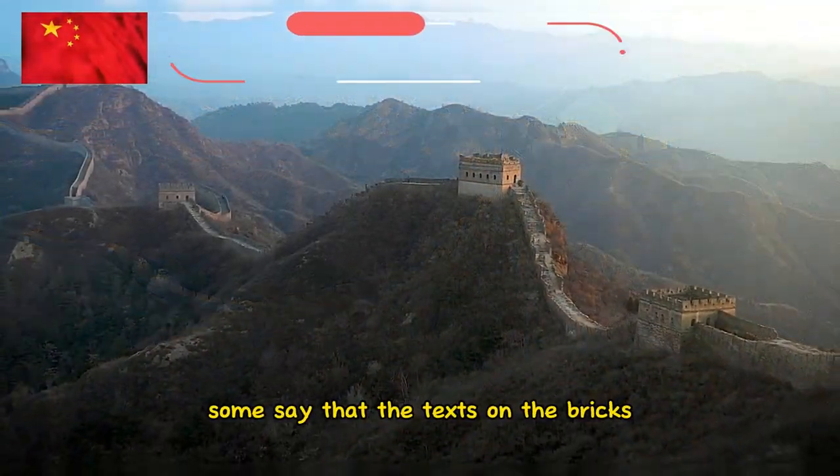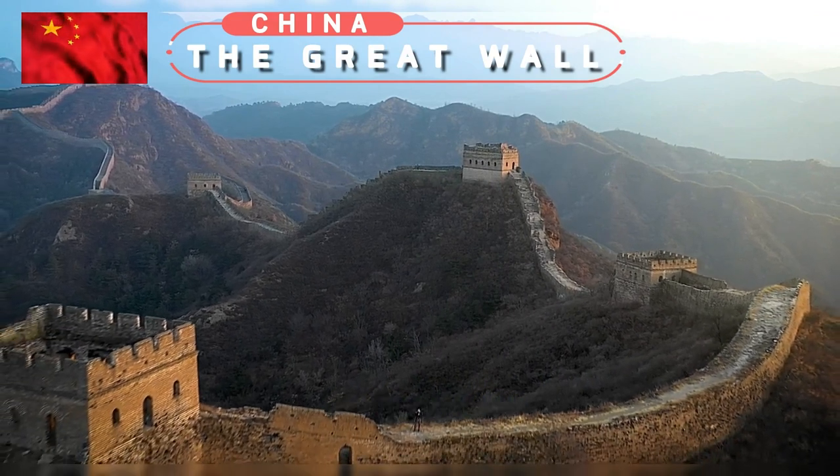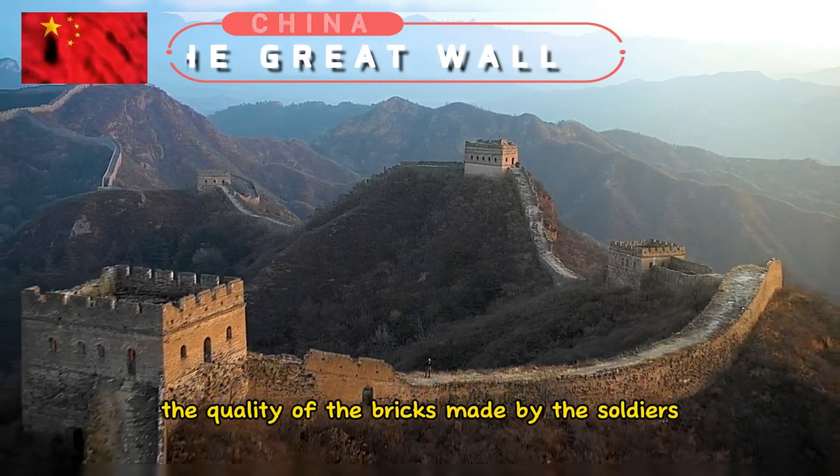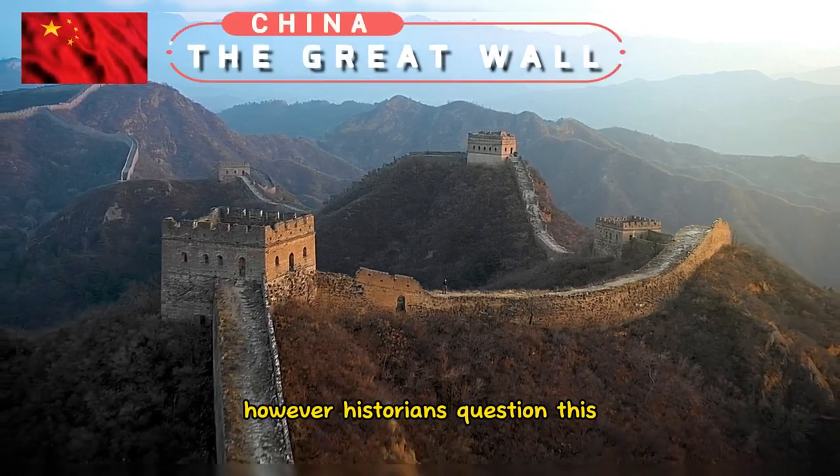Some say that the texts on the bricks is a method that General Qi Jiguang devised in order to assess the quality of the bricks made by the soldiers, and to clarify the responsibilities. However, historians questioned this.